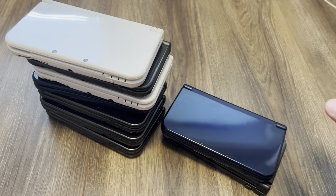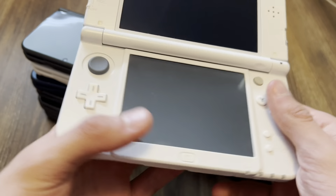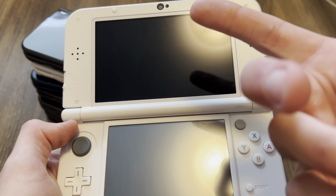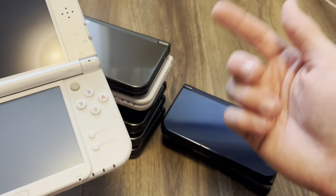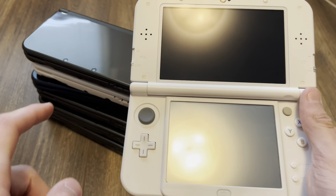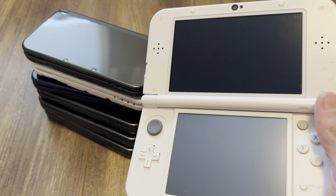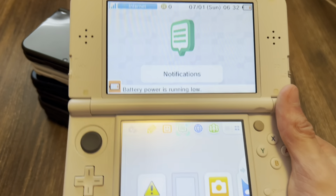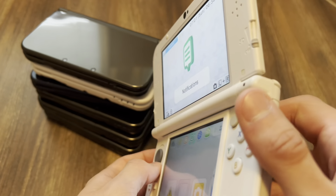Hello everybody. Today I just started testing something because I found out that some new 3DS XLs have an IPS screen and some have a TN panel. I actually tested some of these and some do. I tested three of them, so I decided to make a video since I have a lot of them and it's pretty exciting. If you want to figure out if yours is a TN panel or IPS — IPS is of course much better because you can see from the side.